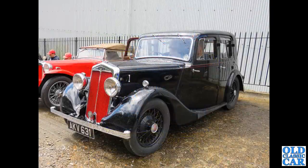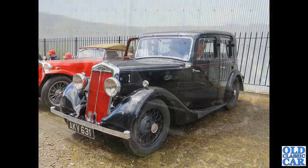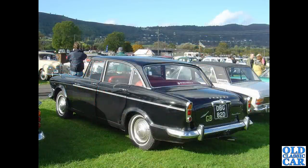Next up we have this Lanchester, AKV 631 - a Lanchester 12, a 12-horsepower car. This one was first registered back in September 1935. And again, as with that Humber before, I wonder how this spent the war years - was it squirrelled away in someone's garage, or was it requisitioned, possibly used by the ARP? Who knows?